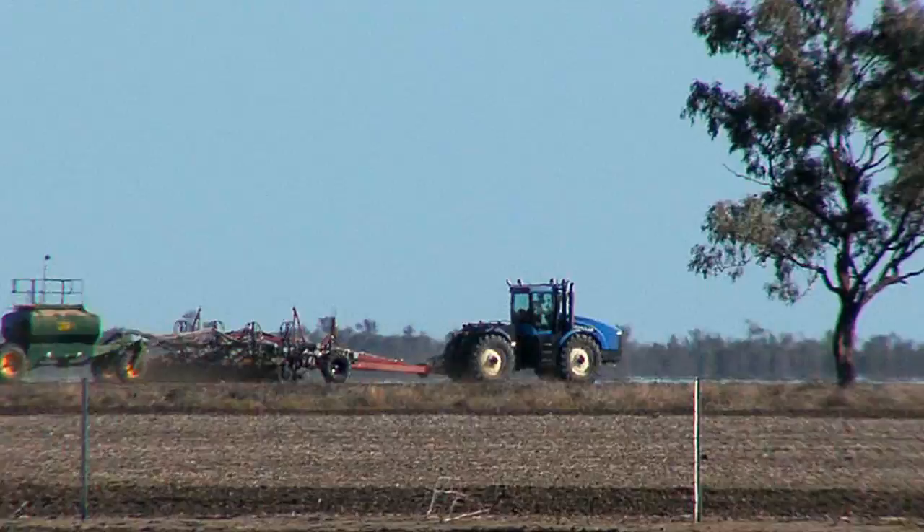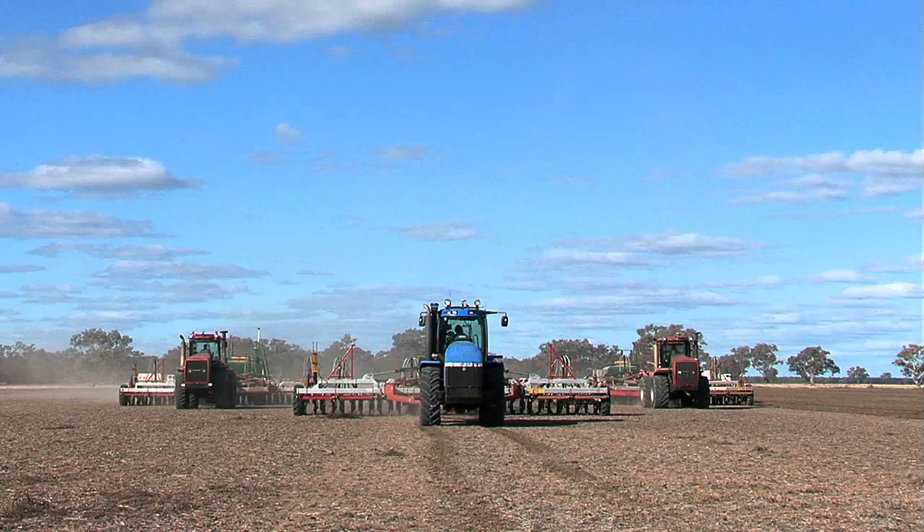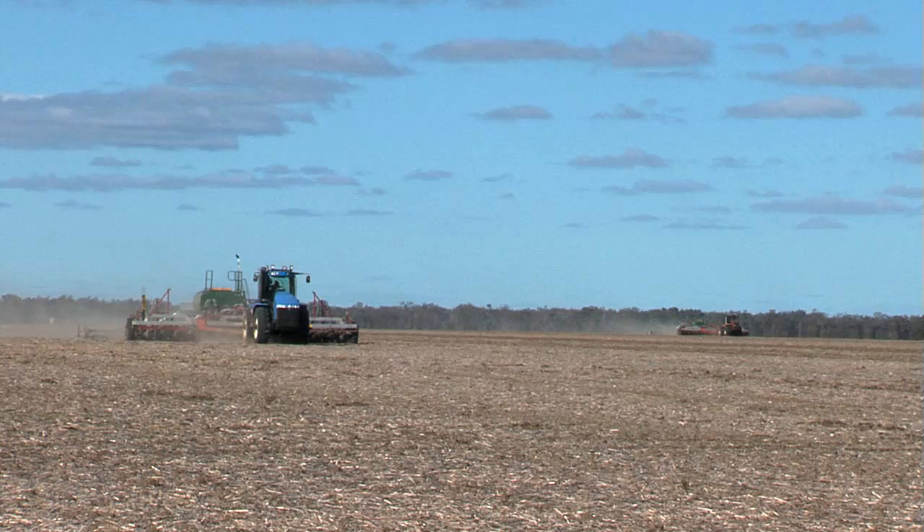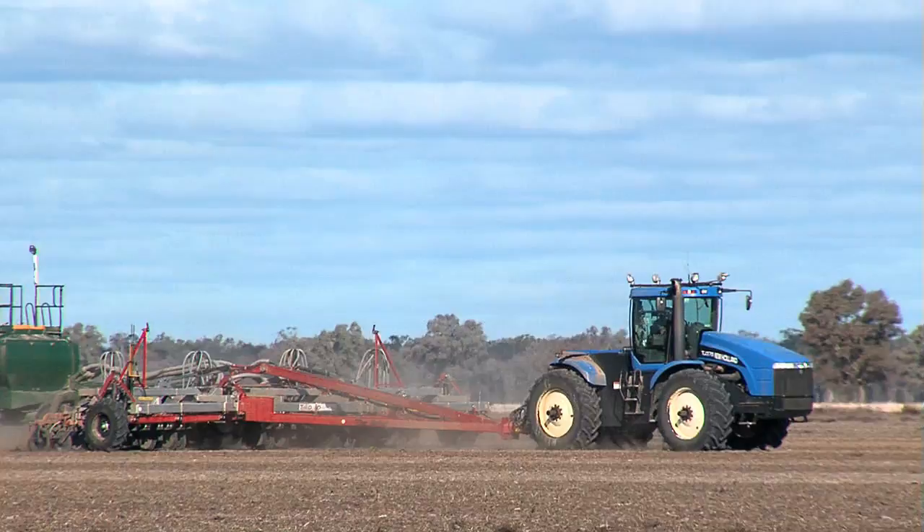What it does in a day — well, less manpower. You can do it all yourself. The main difference, obviously, is the speed with which you can get across the country. It means you can sow a little bit earlier at the start because of wet conditions, and you can go longer because you can place the seed better. So your window for sowing is larger than what a tyne machine would be. We can cover the country probably an extra 30 to 40 percent quicker than our tyne machines.